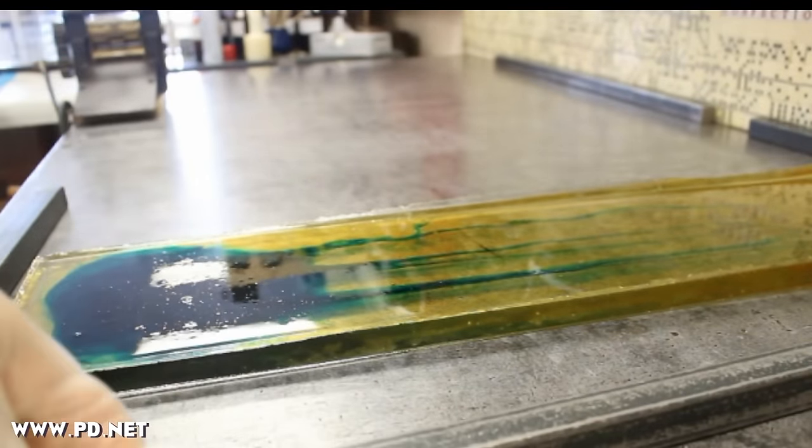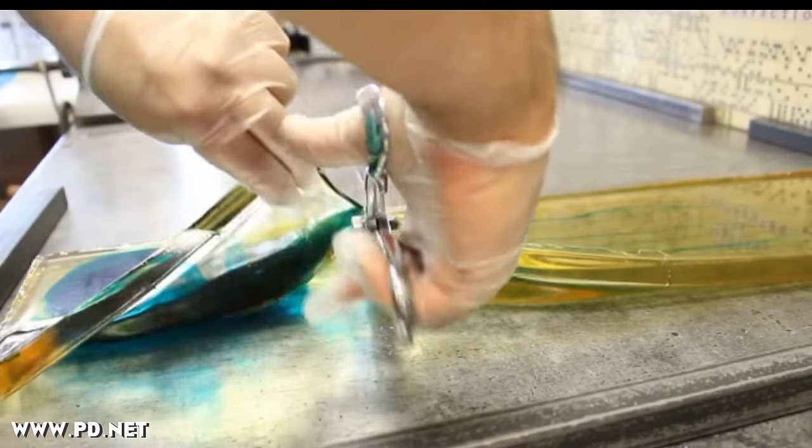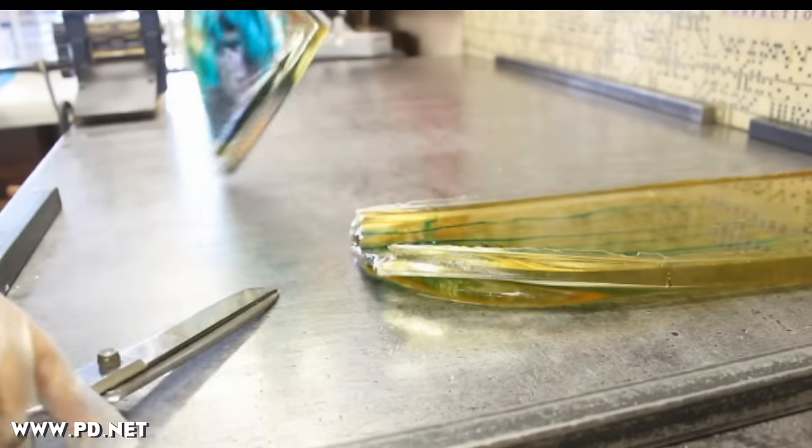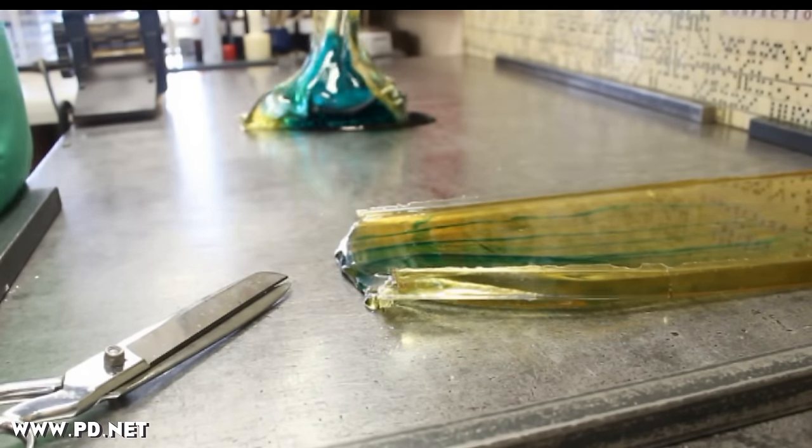The candy table has done its job, and the bits of sugar touching the bars on the table itself are now cool enough to handle. But the bits in the middle are still blistering hot, and I've got to fold it all together to get all the temperatures even before I can start working with it.